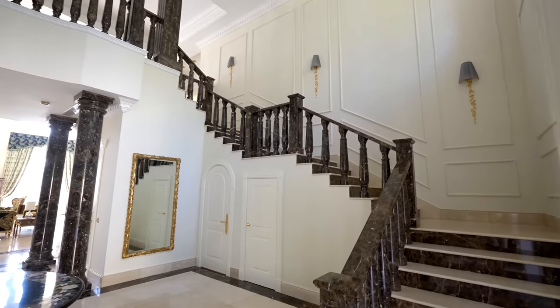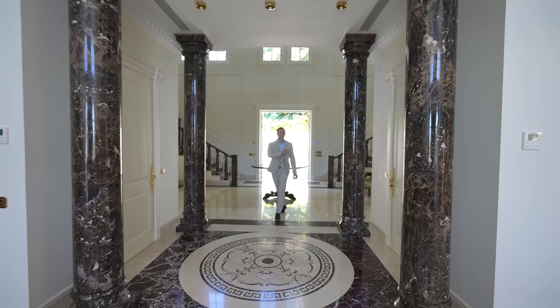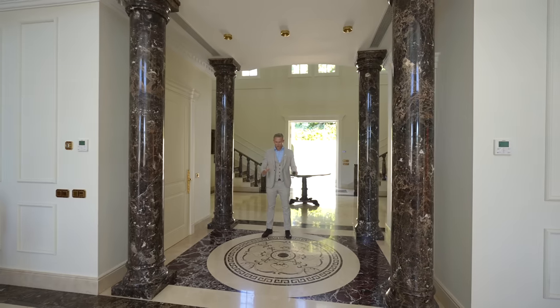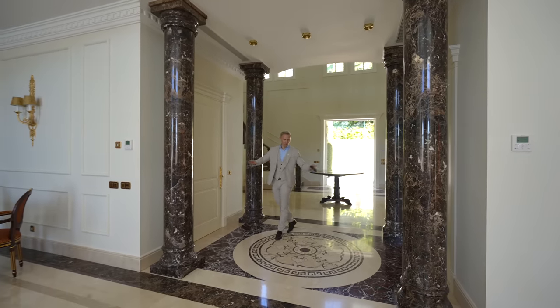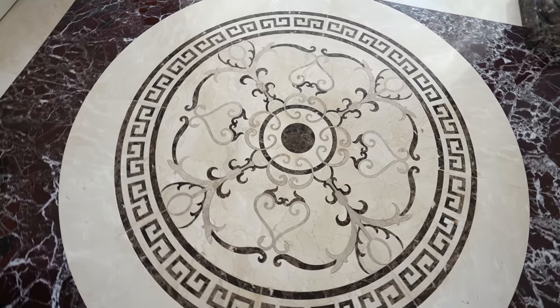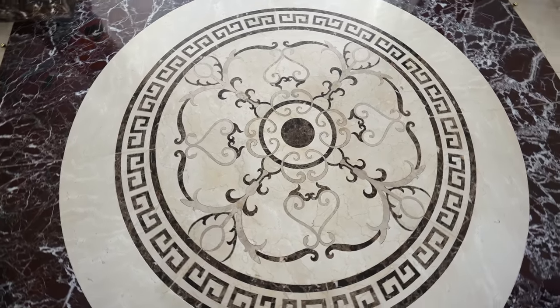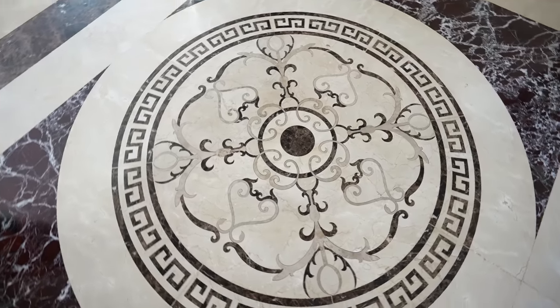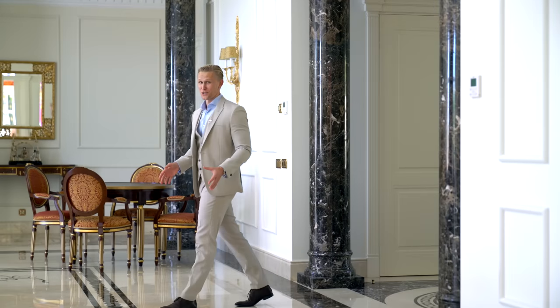From here we can access the guest toilet, numerous closets, and the basement. But I'd like to draw your attention to this beautiful marble drawing set between the four columns that divides the entrance hall from the living room space. This is done with water jet technology, where the main piece of marble is cut with a pressurized special water jet — a very expensive feature.